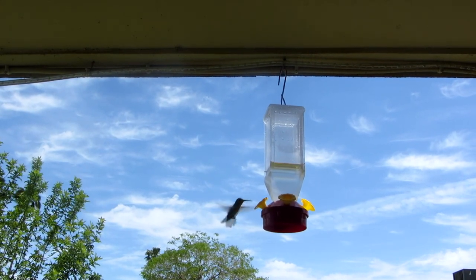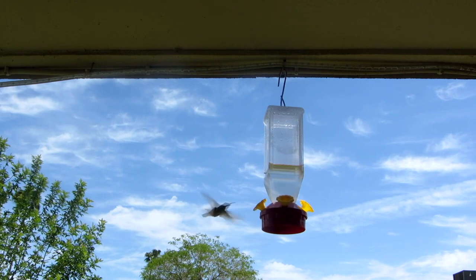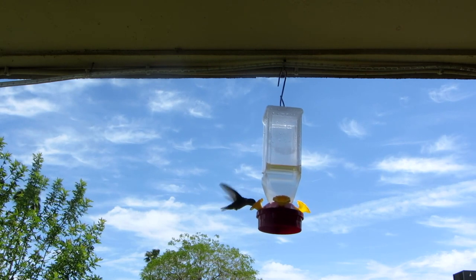Hi, it's AlaskaGranny. Do you love having a hummingbird feeder and watching the hummingbirds come, but the ants keep coming too? Well, here's a quick tip on how to keep ants off of your hummingbird feeder.